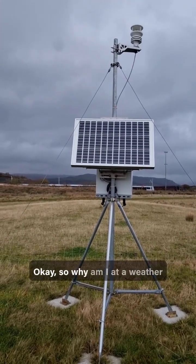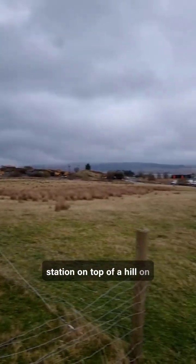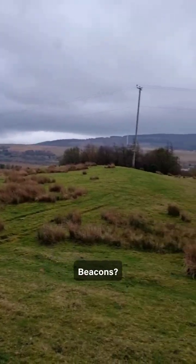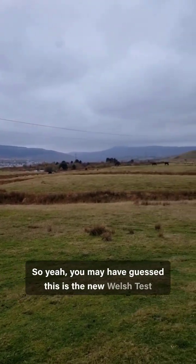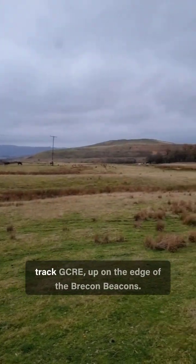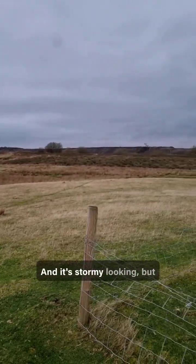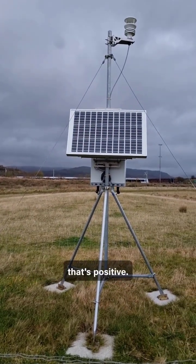So why am I at a weather station on top of a hill on the edge of the Brecon Beacons? You may have guessed — this is the new Welsh Test Track, GCRE, up on the edge of the Brecon Beacons. It's stormy looking but it's not raining, so that's positive.